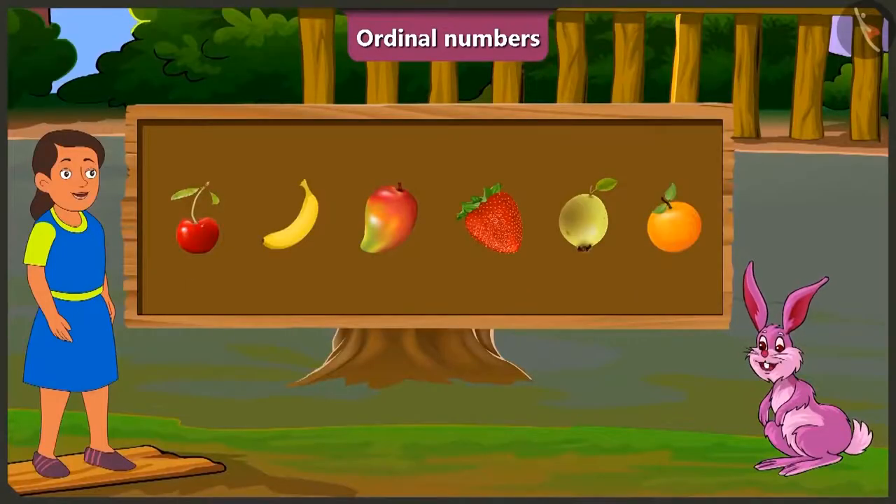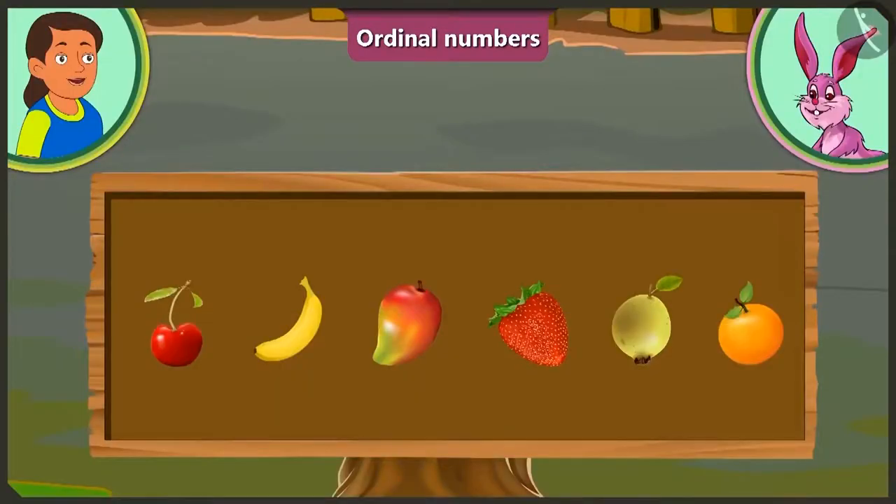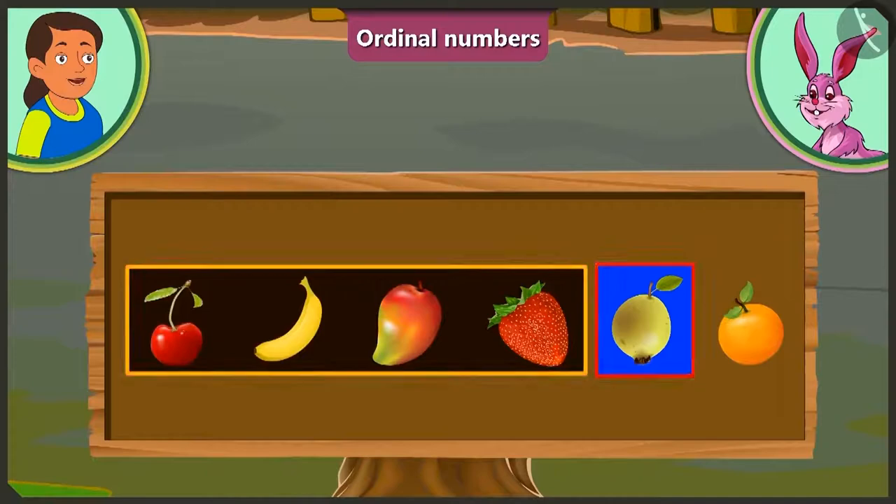Bubbly, you are absolutely right! Now tell me, how many fruits are kept before guava? I have to tell the number of fruits kept before the guava! Let's start! Before guava, there are one, two, three and four fruits!